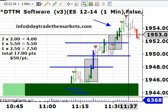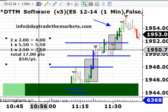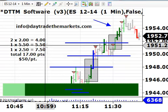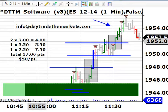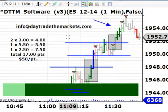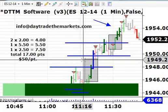We just got stopped out on that last contract. The final synopsis: 7.5 points on the final contract, 5.5 points on one contract, and 2 points on two contracts for a total of 4 points on that first half of the position. All in all, a nice trade — 17 total points at $50 a point. Any questions or comments, you can reach us at info at DayTradeTheMarkets. Thanks for watching, and hope to talk to you soon.